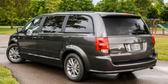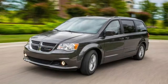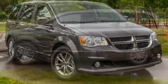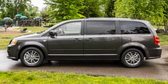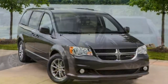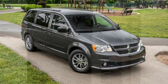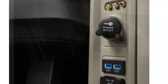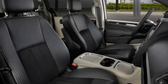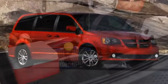Getting in and out: The first and second rows offer average ease of entry. Third-row access is superb thanks to second-row seats that fold, tumble, and slide inward. Roominess: The Grand Caravan uses its space well. From front-seat headroom to third-row legroom, there's ample space everywhere. Visibility is generally good, but rear quarter visibility is marginally inhibited by the third-row headrests, though they can be flipped down.